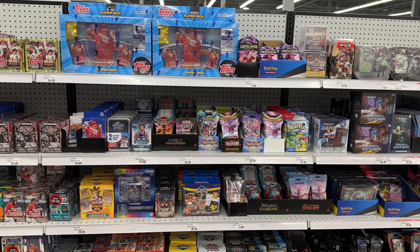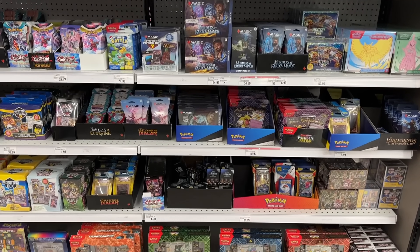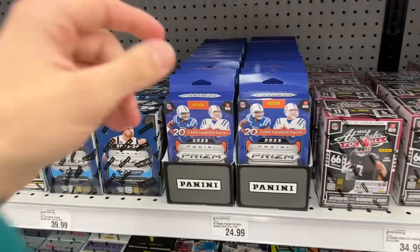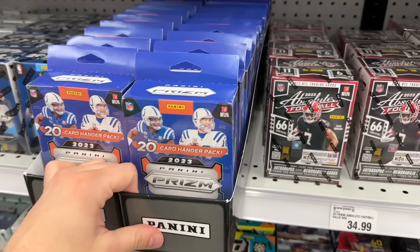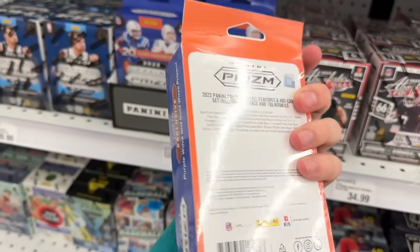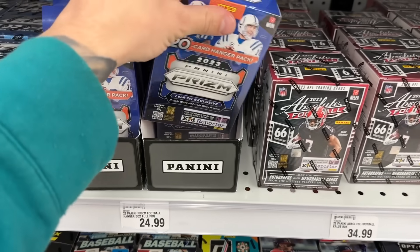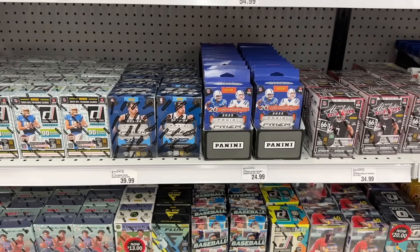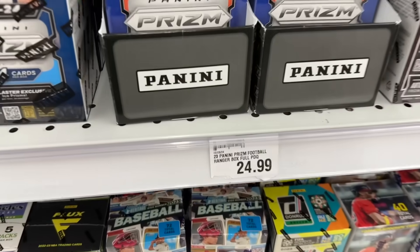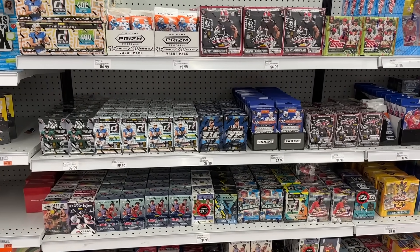Just pulled up here to Meijer to check out what they have for a restock this week. Walking down to the sports card section — what a beautiful sight. There are two full sleeves of the brand new 2023 Prizm football hanger boxes. You can pull gold and purple waves numbered 99 to 10, so these are probably going to be the hottest item of the year for Prizm football. I'll probably grab at least a full sleeve, maybe both. Meijer is charging $25.